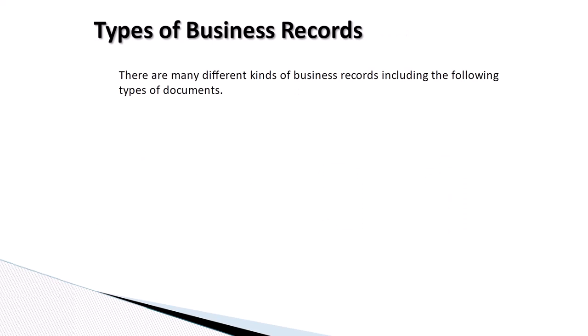There are many different kinds of business records, including the following types of documents: historical, legal, personnel, financial, and company policies and procedures.